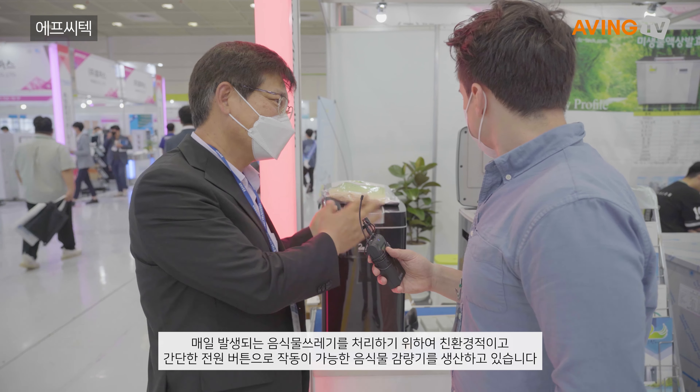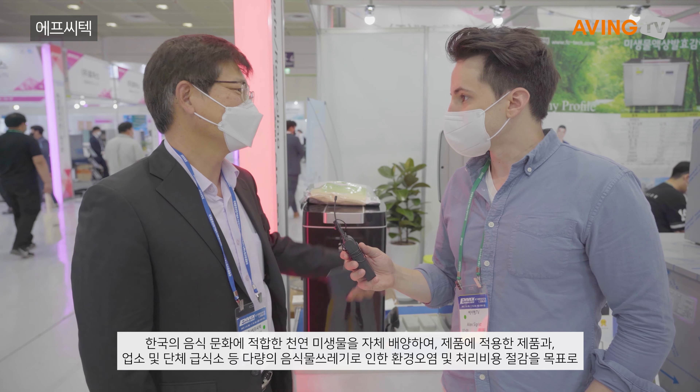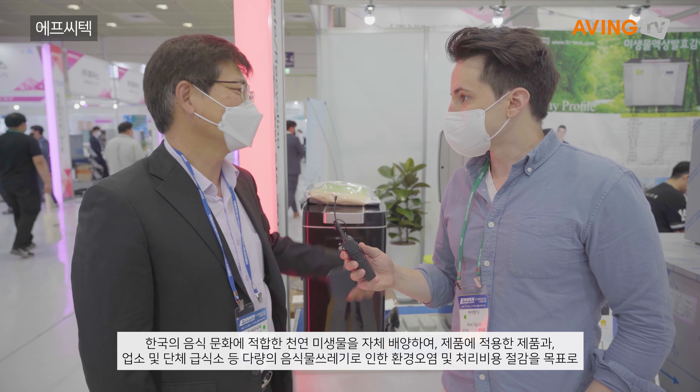Hello, can you tell us about FC Tech? So of course, in order to take care of the planet that's been provided for us, we need to take care of food waste.